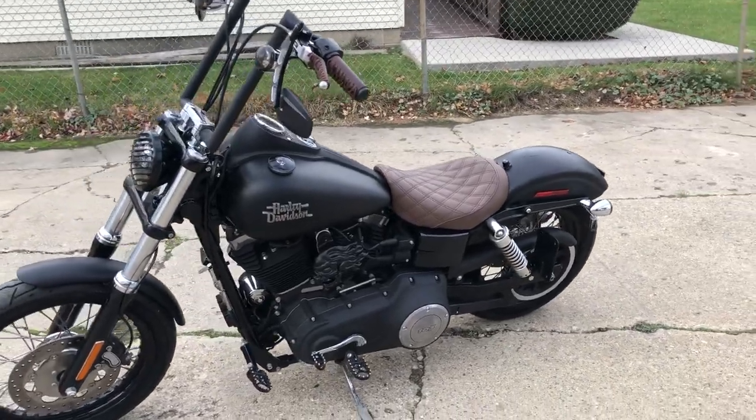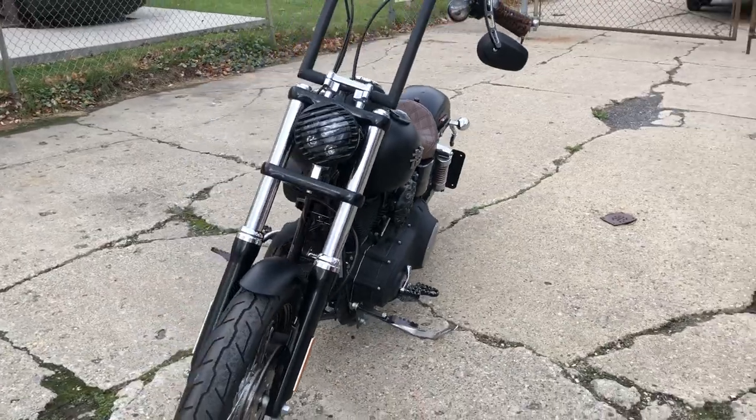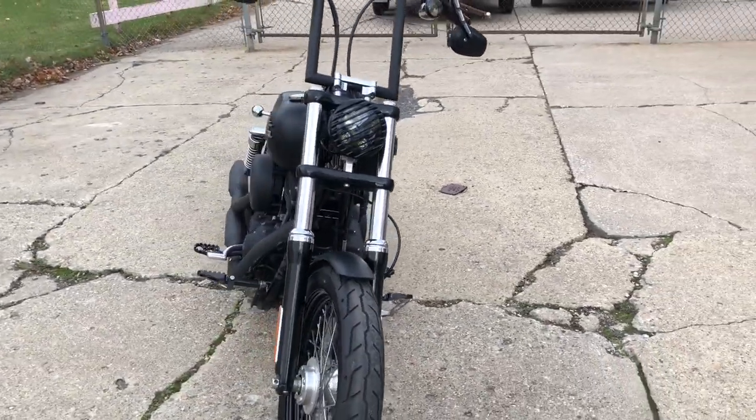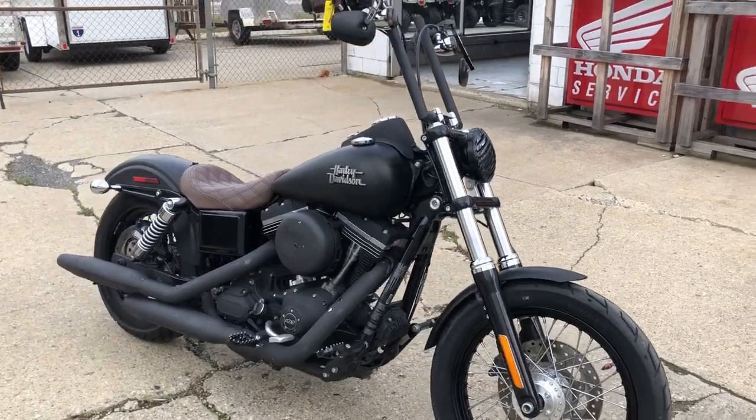Hey guys, ApprovalPowerSports.com here doing some videos on some stuff that just came in. Check out this 14th Street Bob. Only 1,663 miles on it. Got a 103 cubic inch motor. Runs strong.